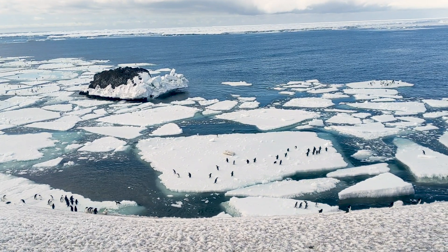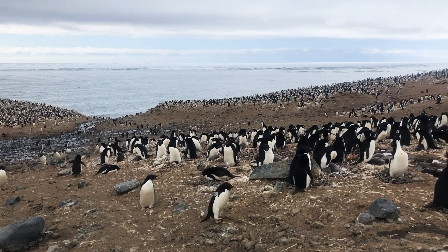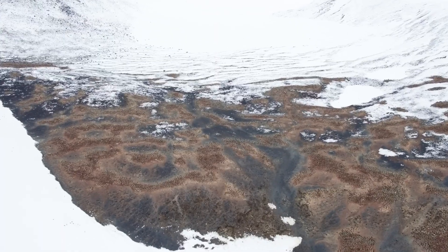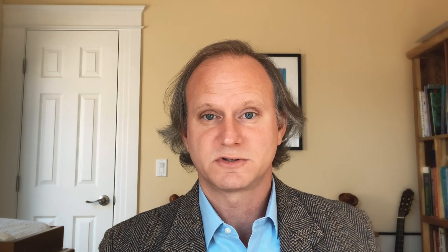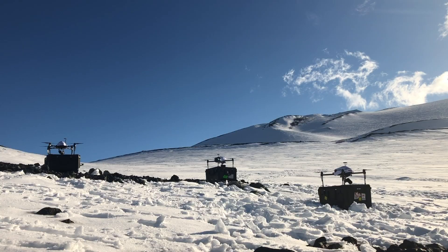We wanted a sort of plug-and-play, single-button solution where the human provides a map of the area they're interested in, hits a button, and our algorithm produces a set of paths to be flown by multiple drones. This means you can take the survey much faster — if you have two drones instead of one, you can take the survey twice as fast. If you have four drones, you can take the survey in a quarter of the time.